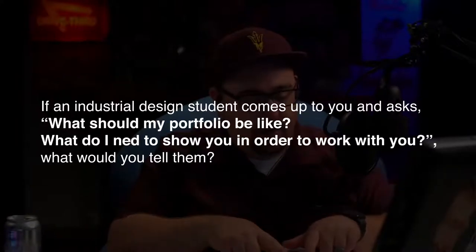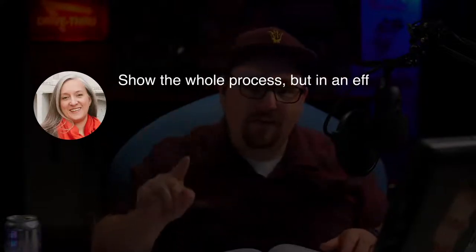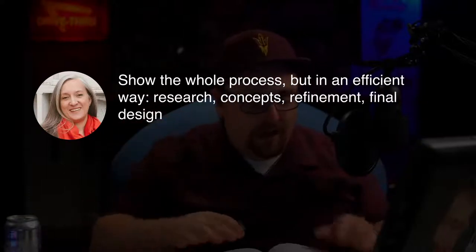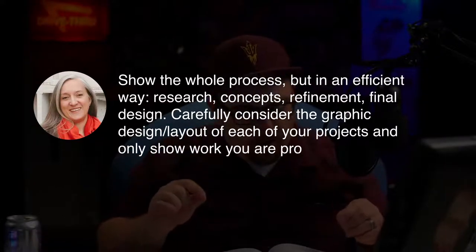The first topic I want to talk about today is advice that Julie Hurd gave in her interview. She answered the question: if an industrial design student comes up to you and asks what should my portfolio be like, what do I need to show you in order to work with you? Julie said: show the whole process, but in an efficient way. Research, concepts, refinement, final design. Carefully consider the graphic design and layout of each of your projects, and only show work you are proud of.